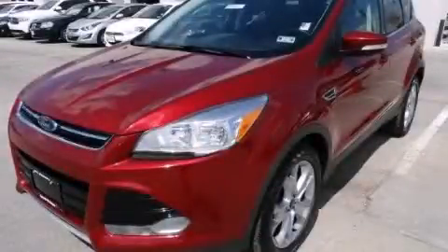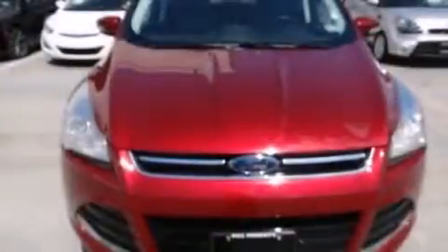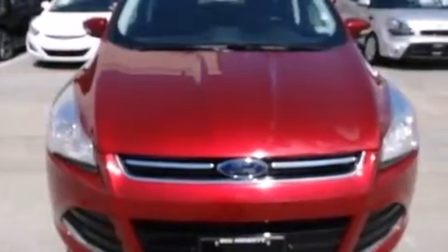This is a 2014 Ford Escape — plenty of space for what you need. It has a 2.0-liter four-cylinder engine and an automatic transmission.